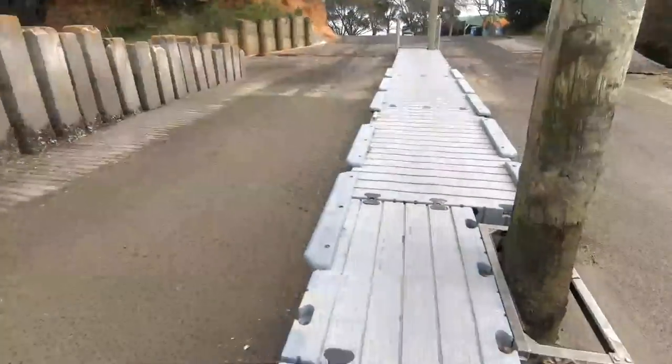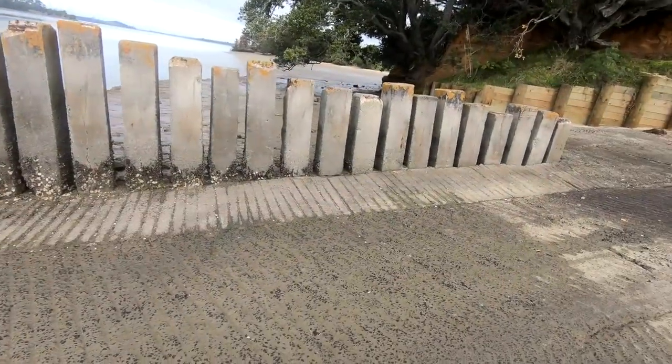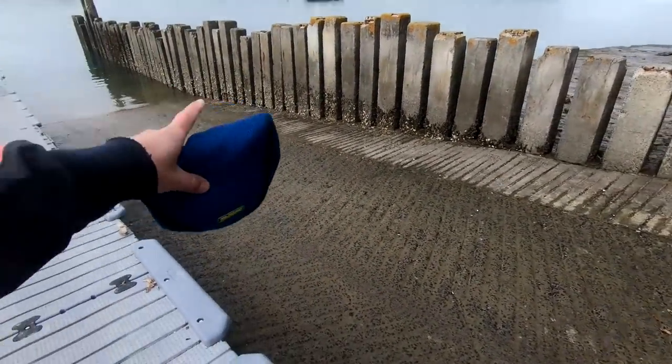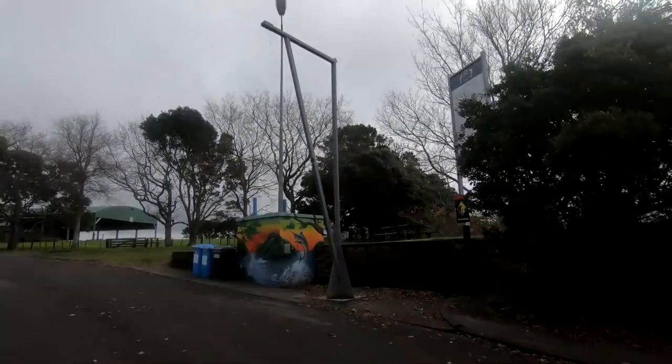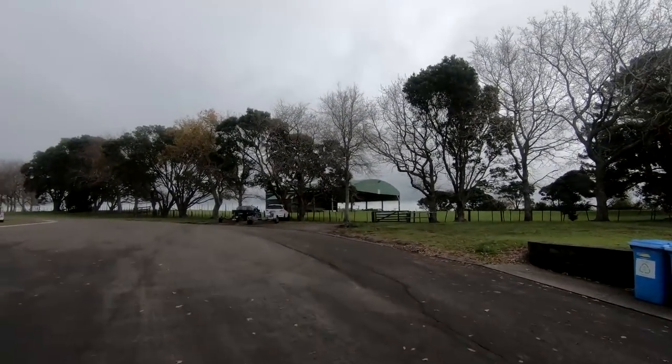Quite a nice boat ramp this one - it's two lane with a nice big pontoon and a bit of a breakwater wall there. You get a lot of current coming through here so it can be quite a mission to dock a boat, but you get used to it. This is where we have all the big county sport fishing competitions - there's a gantry for the lane marlin there, and that big green shed in the paddock in the distance is where they have the prize-givings. There's a big paddock behind the shed that they do camping in as well for the big three-day comps - quite a cool club to be a part of.